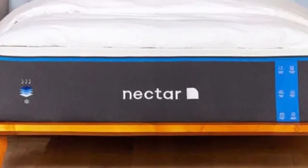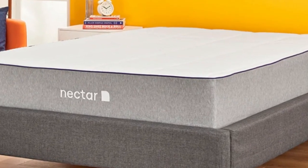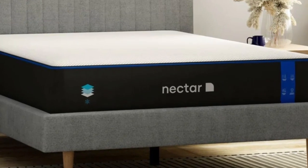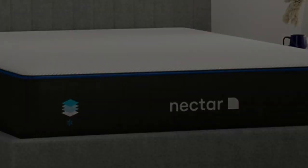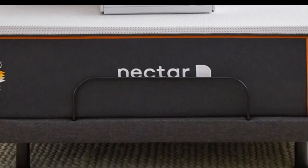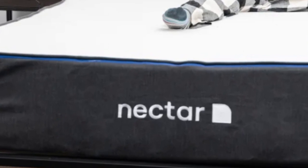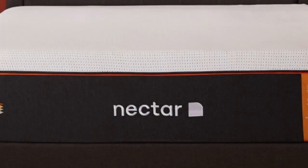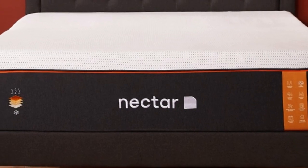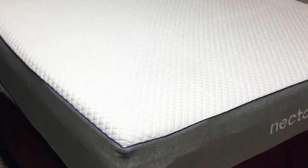The polyfoam transitional layer is a bit denser and prevents you from sagging too deeply. The Nectar also contains a support core made from robust high-density polyfoam. Like other memory foam mattresses, this model is very suited to people who constantly feel pressure points in their shoulders, hips, and other sensitive areas. Despite the Nectar's medium-firm, 6 feel, the foam layers cushion the body to align the spine for side sleepers. The mattress is also supportive enough to keep back and stomach sleepers on an even plane without sinking too much beneath their heavier areas.